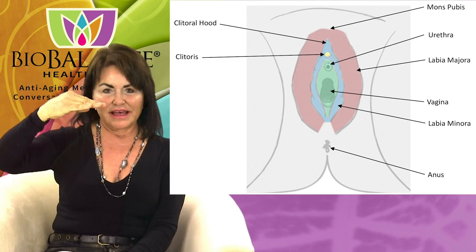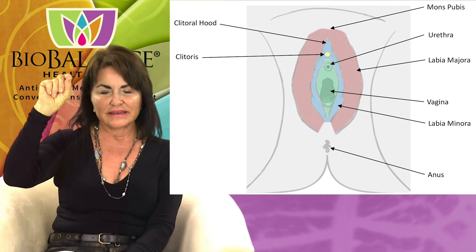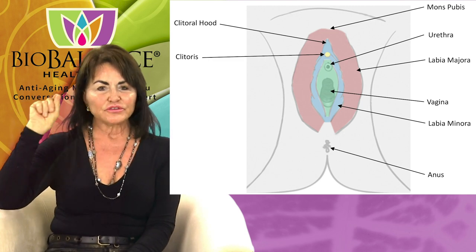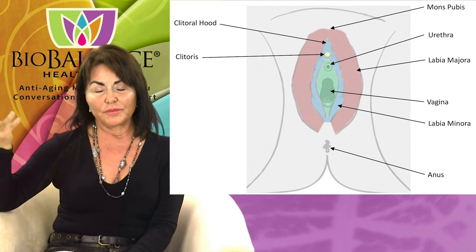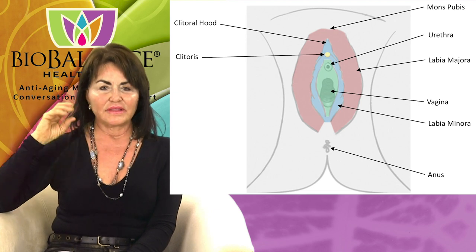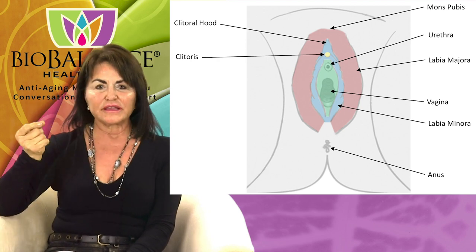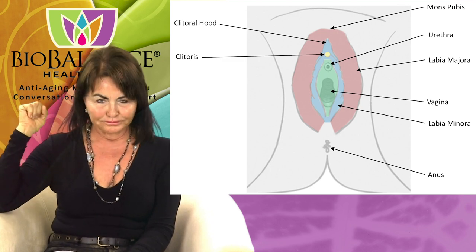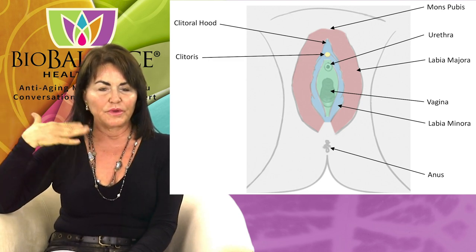The next thing that you can see — though not really illustrated in this picture — are two tiny little openings on either side of the urethra, called paraurethral glands. Those little openings have lubrication in them. For the women who do ejaculate — and some women do ejaculate — that's where some of the fluid comes from. The glands behind them contract and squirt the fluid out through those two little holes. It looks like you're urinating, but you're not, because it's not coming from the urethra.